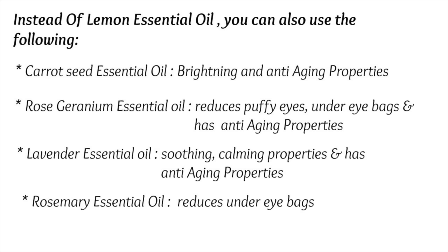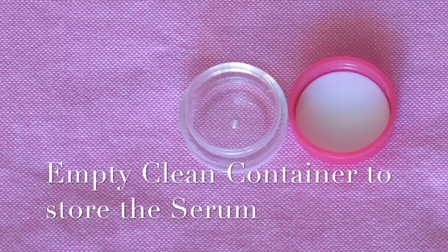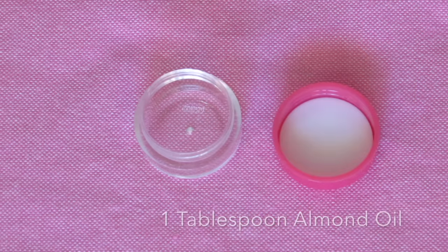Last but not least, you also need a clean and empty container to store the serum in. So now let me show you how to make it — take the empty container.